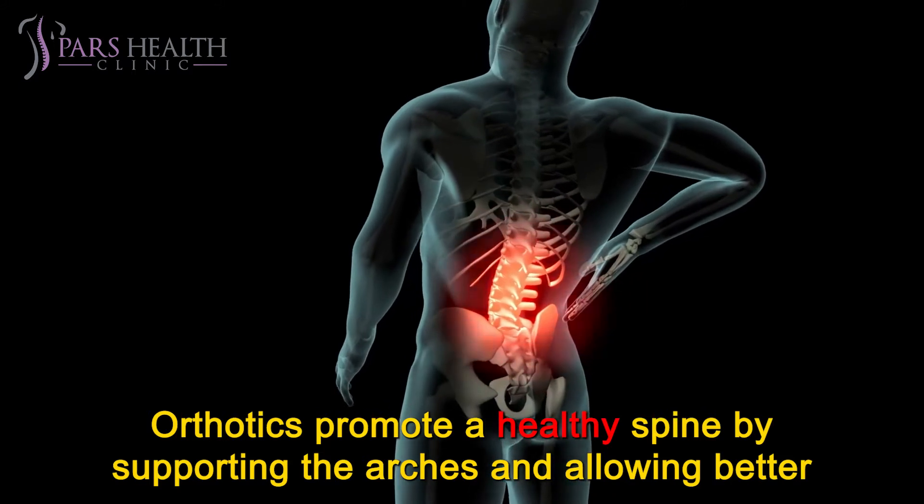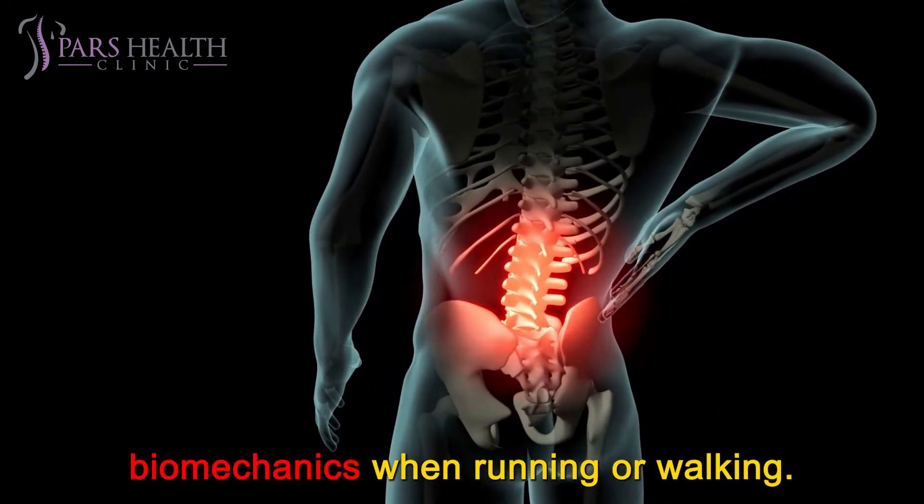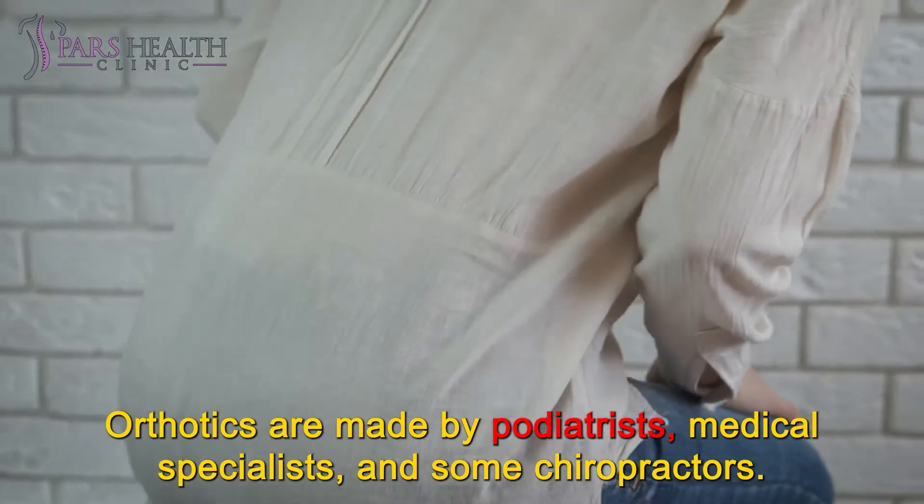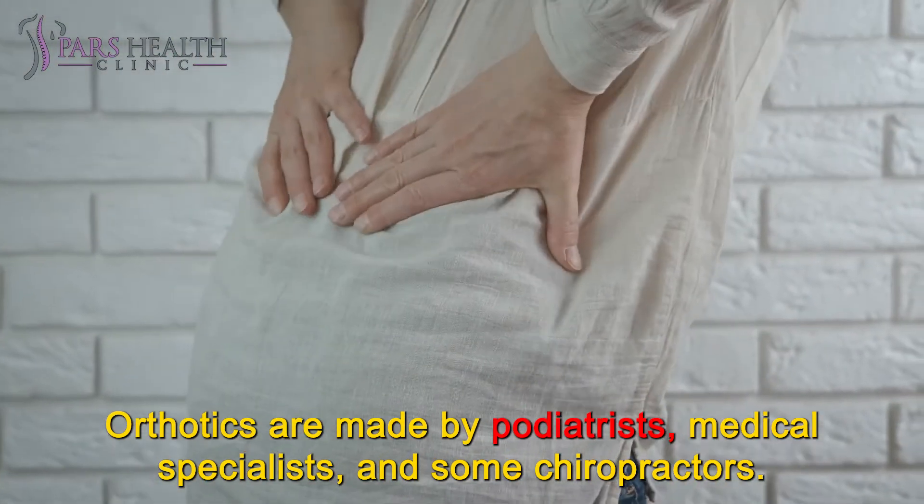Orthotics promote a healthy spine by supporting the arches and allowing better biomechanics when running or walking. Orthotics are made by podiatrists, medical specialists, and some chiropractors.